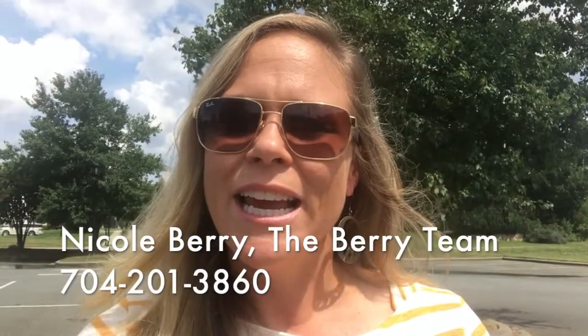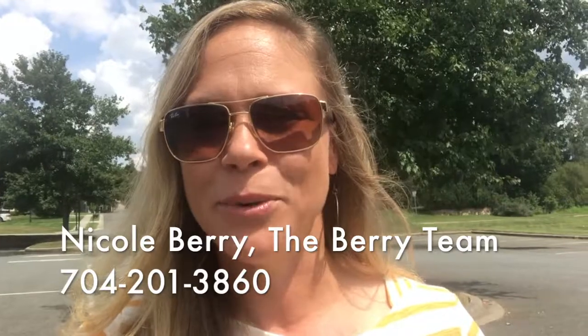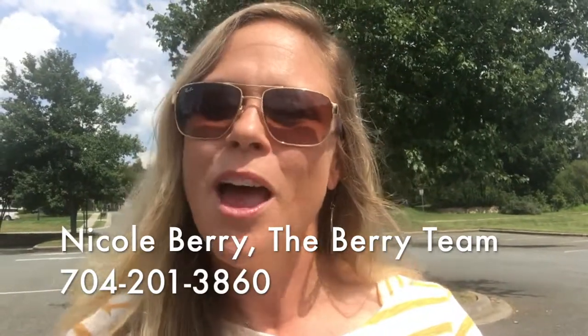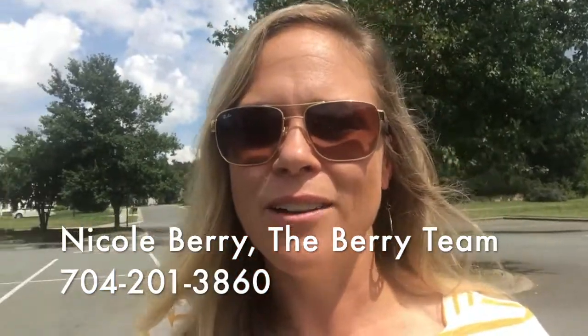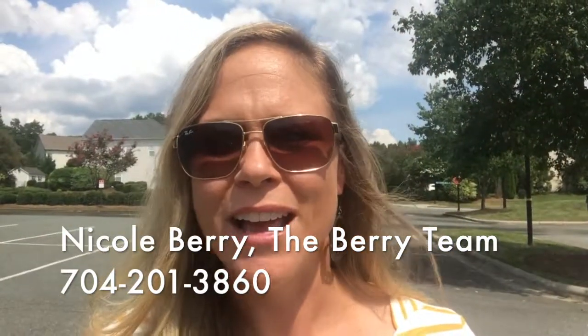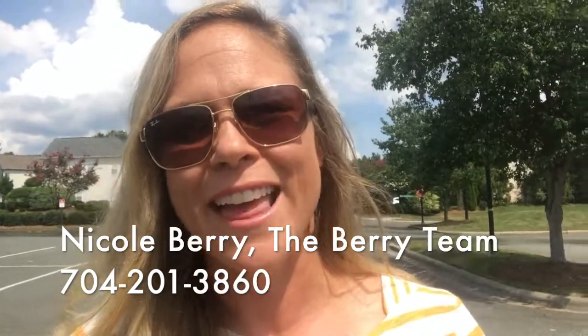It's also in Cabarrus County, so you're going to get great schools and lower taxes. It's a fantastic place to live, and if you are interested in looking at homes in Moss Creek or any of these other surrounding neighborhoods, I would be happy to help you. Please call me at the number you see below and we'll get you started on how to become a homeowner sooner than you think. It's our teamwork that makes your dream work — thanks for watching.